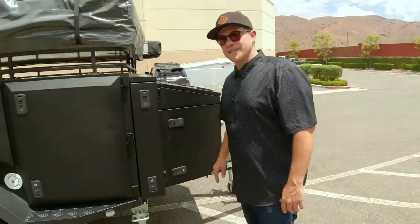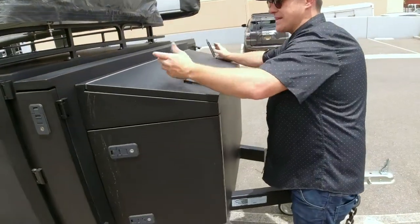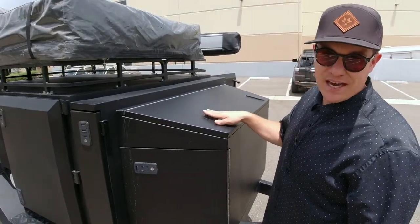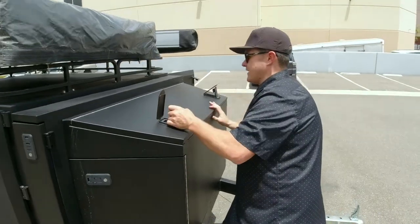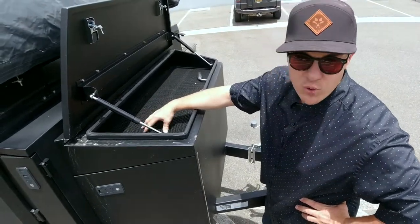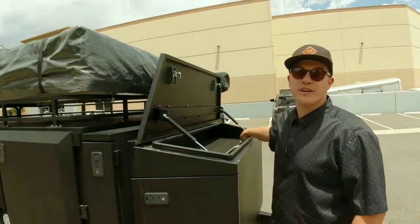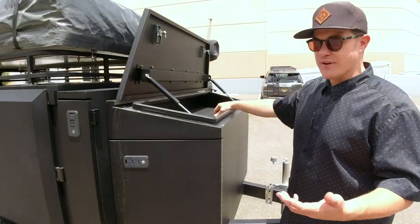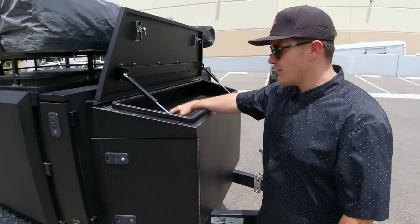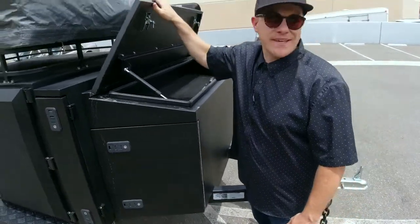My two favorite storage compartments are this long one and the top one. The top ones are the only ones that have covers — because of rocks and dust — we don't want that getting inside your locks. This is your flat storage. When I'm off-roading or going off-grid, all my tools go in here: a drill, recovery tie-downs, a mallet, axes, a shovel. I put all of those in here, shut them, and lock them so my kids can't get into the dangerous stuff.